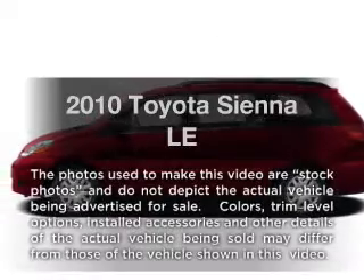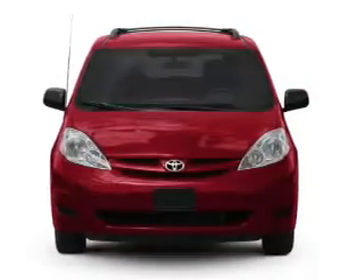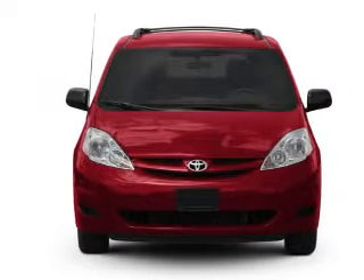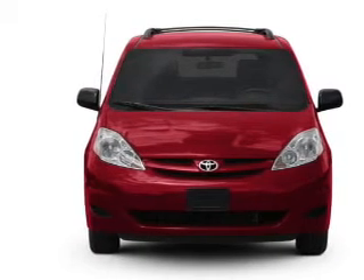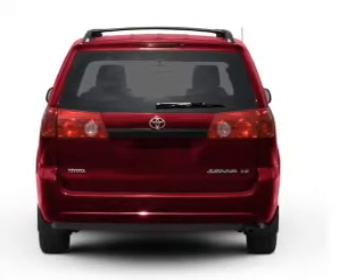Imagine yourself in this 2010 Toyota Sienna. This is the set of wheels you've been looking for, with a reliable six-cylinder engine connected to a smooth-shifting five-speed automatic transmission. The anti-lock braking system will help deliver you safely to your destination.